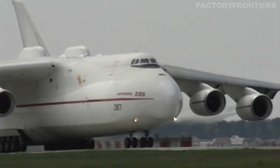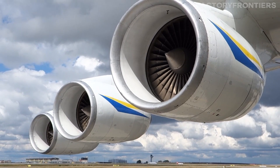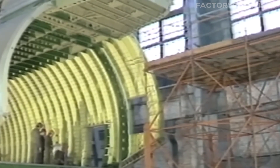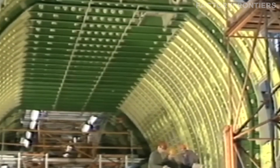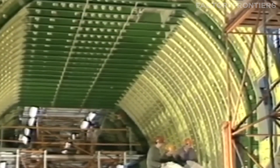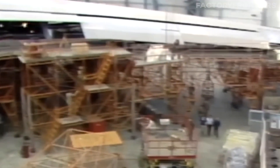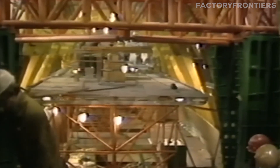Powering the massive aircraft presented another challenge. The designers turned to the Progress D-18T turbofan, the most powerful jet engine at the time. But the AN-225 would need six of these engines, each delivering over 50,000 pounds of thrust to get off the ground. Bringing all these groundbreaking designs together into a functioning aircraft was a colossal undertaking, involving over 1,500 engineers, designers, and technicians from across the Soviet Union. The construction process alone took over three years.